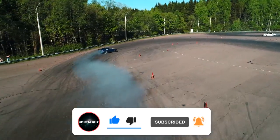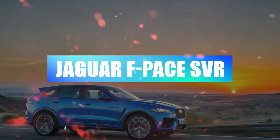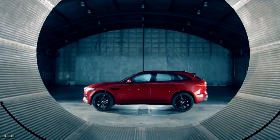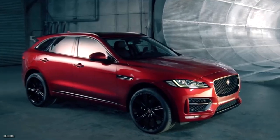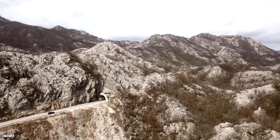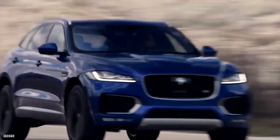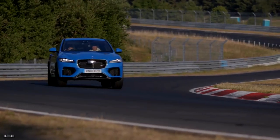Jaguar F-Pace SVR — 3.7 seconds. The Jaguar F-Pace is a large, stylish family car that unlike many alternatives tries very hard to live up to the 'sport' in sports utility vehicle. From the front, the F-Pace's aggressive squinting headlights, bold grille, and gaping air intakes make it appear much more athletic than the likes of the Mercedes GLC and the boxy Land Rover Discovery Sport. Around the back, the F-Pace avoids looking like a pumped-up hatchback on stilts.